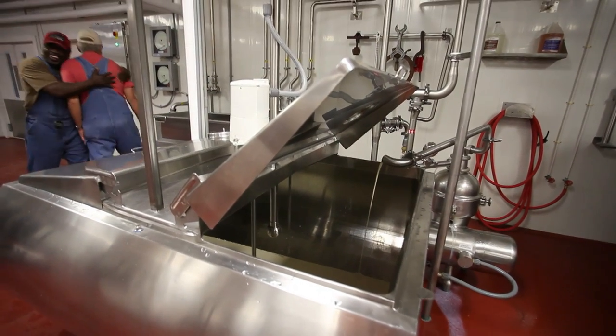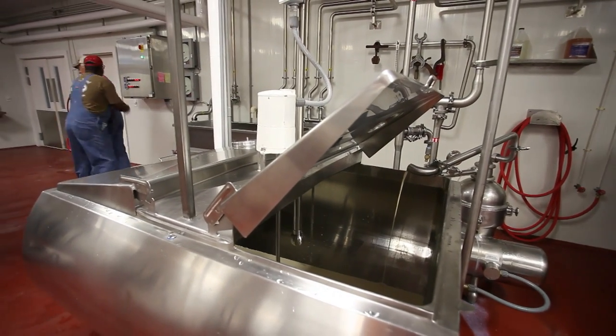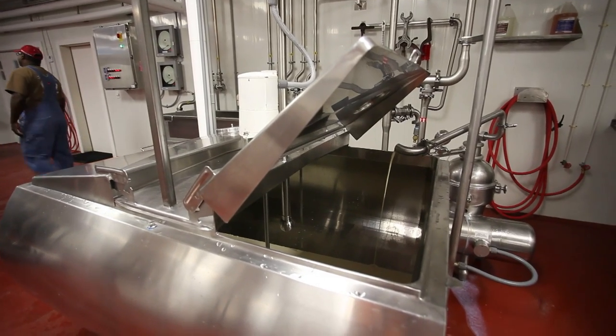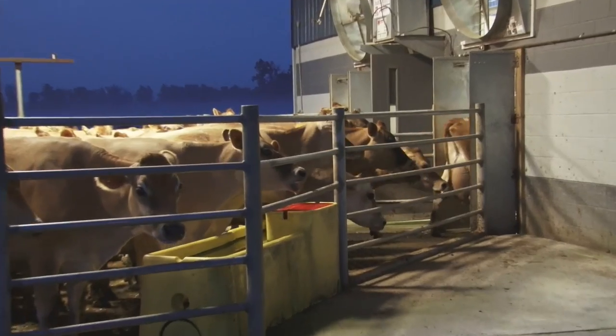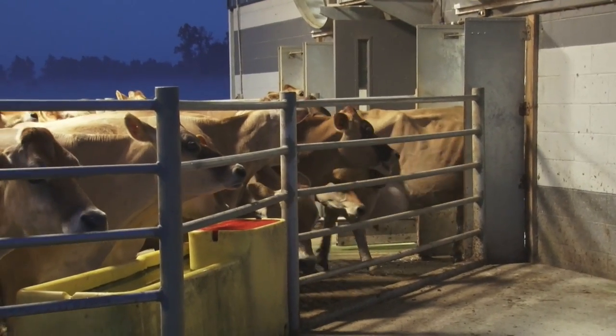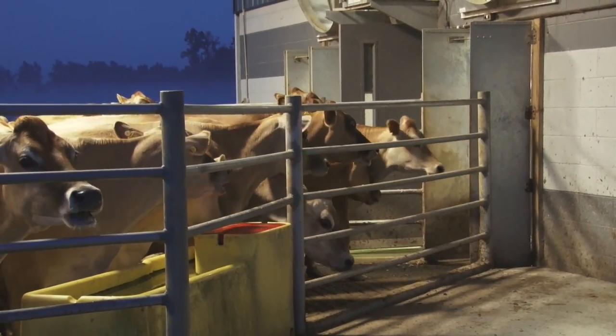We actually process milk on Mondays, Wednesdays, and Fridays. We make ice cream five days a week, and the cows are milked twice a day, every single day, 365 days a year.